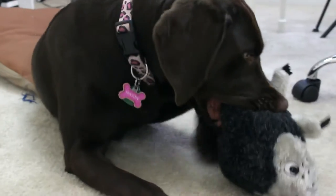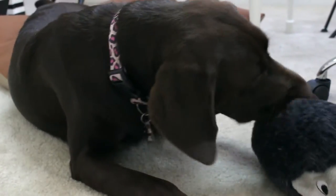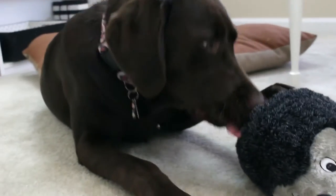The first toy in here is this — I thought it was a porcupine at first, but it's actually a hedgehog. Whatever, what's the difference? It's a hedgehog. This is really big — oh my gosh, she's gonna love this.